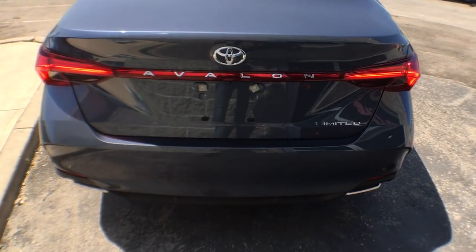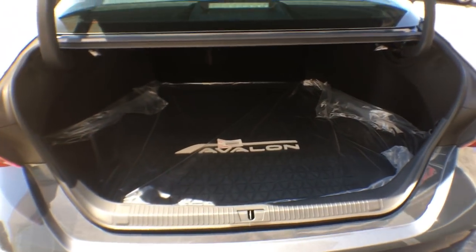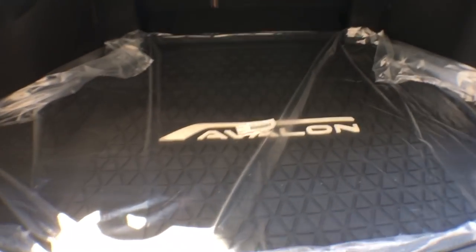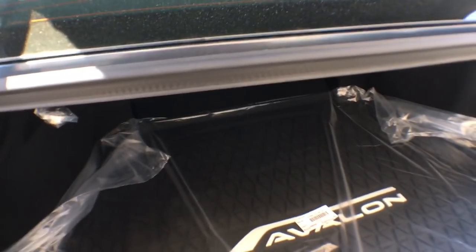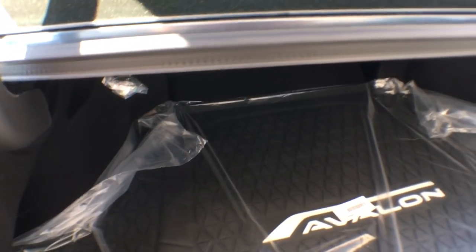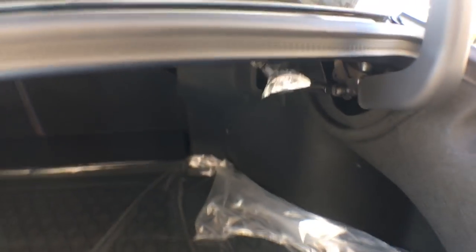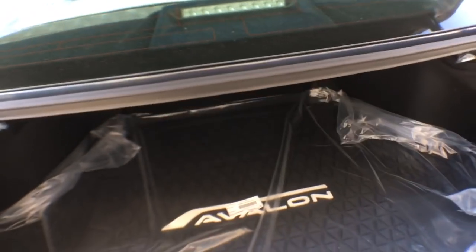Now the trunk — it's going to blow your mind. There's a button underneath so as long as you have the key fob it will open. Look inside — you can fit everything you'd need for a week-long camping trip. The Avalon comes with a beautiful cargo cover to protect your items. For larger gear like golf clubs or snowboards, we have a 60/40 folding rear seat — you can fold one or both sides down to extend that cargo space significantly.